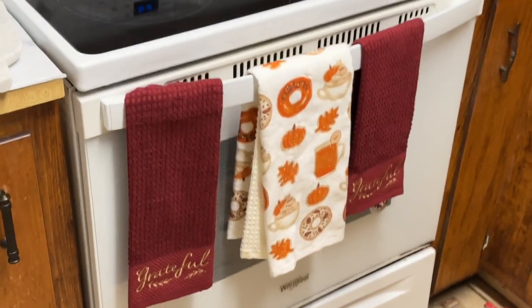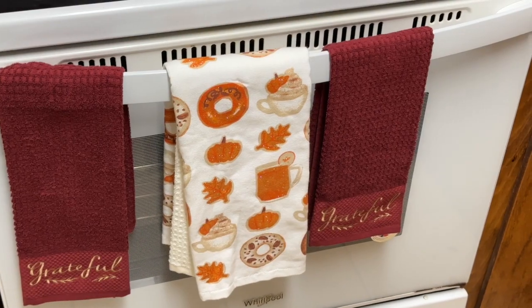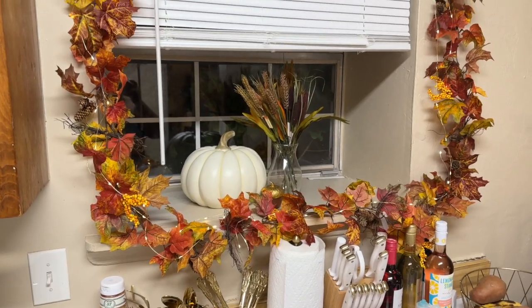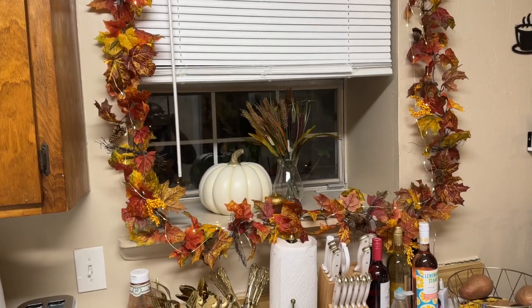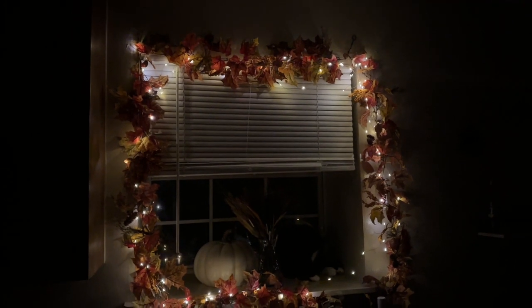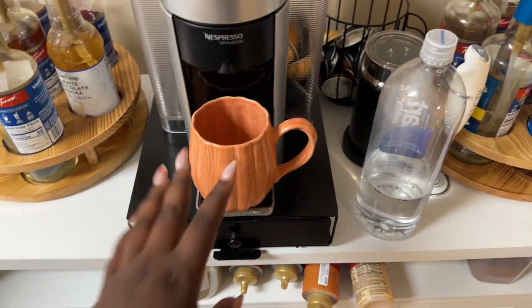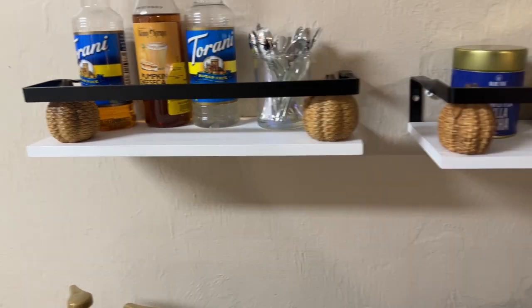Coming into the kitchen, I just have these towels that I got. In the window I put garland all along it — this was such a pain to hang but it looks so pretty. Watch when I turn off the lights — look how pretty it is at night!